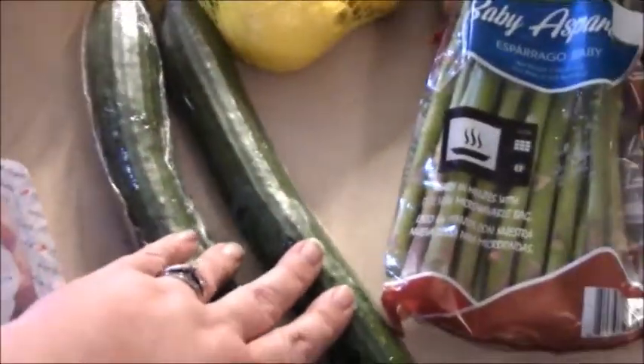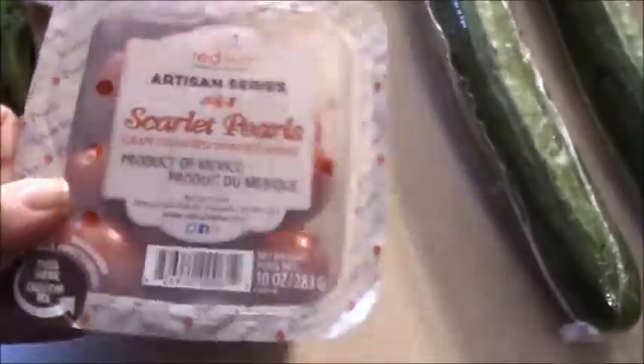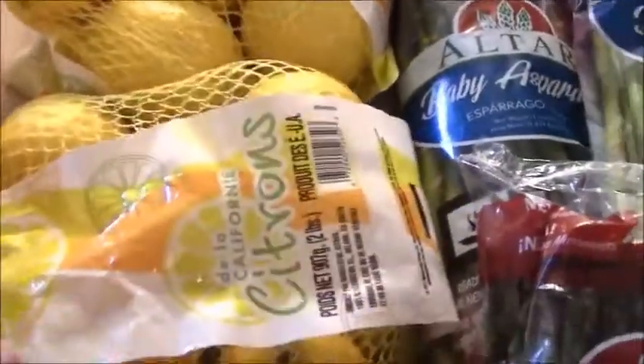Two English cucumbers for salads, these cherry tomatoes — they looked really good. They looked better than the romas they had and they were only a dollar nineteen. So I got two of those, two pretty spaghetti squash, a bag of red onions, and my two staple bags of lemons.